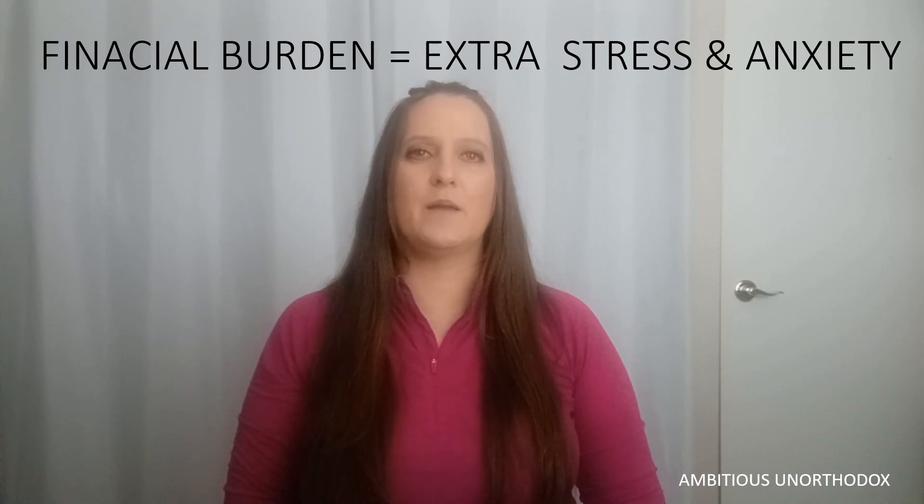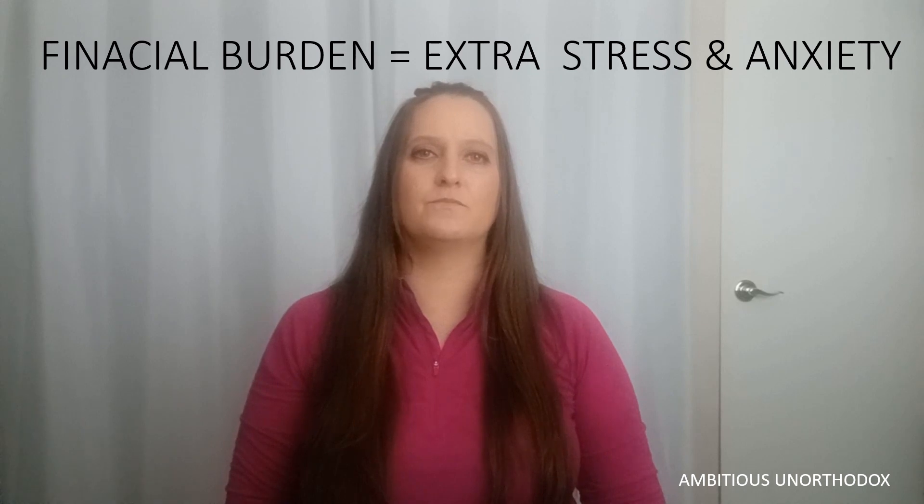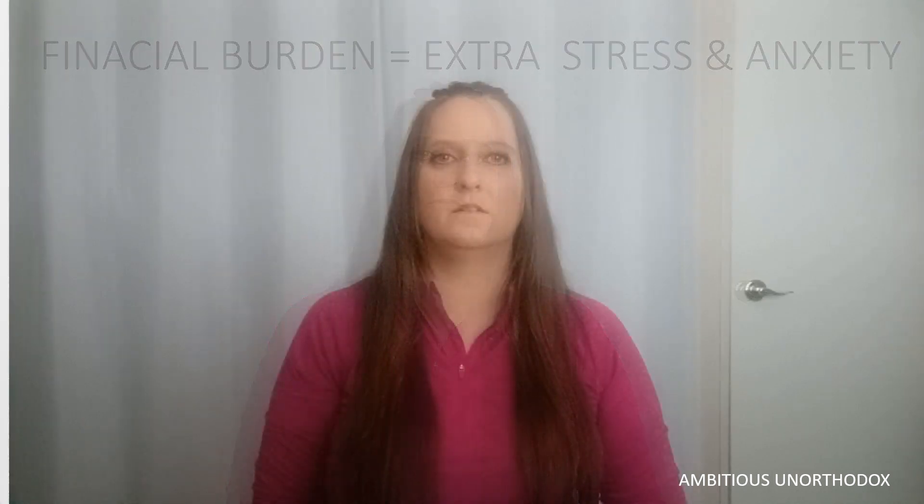I'll talk about liability in a future video. In my next video, I'll talk about the consent form I won't sign and I'll explain why. I have important information to share with you. Subscribe so you don't miss it. Please like and share with your family and friends. Thanks for watching.